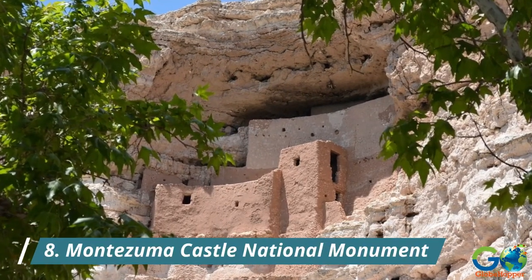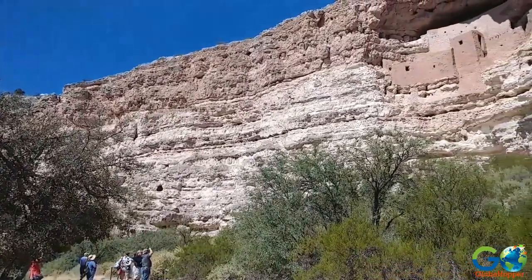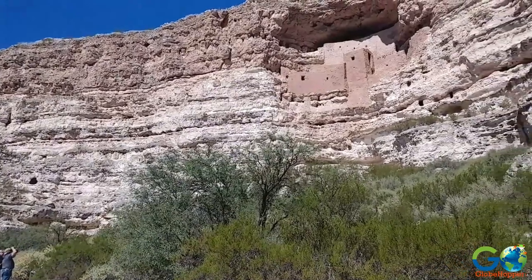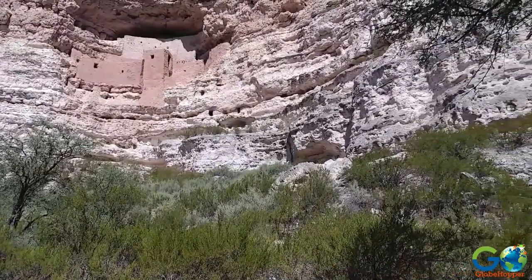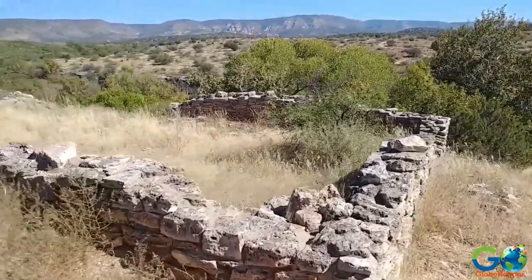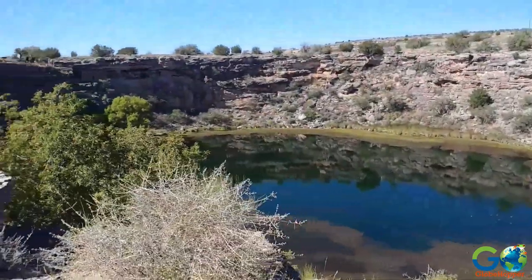8. Montezuma Castle National Monument. Just a short drive from Sedona, you'll find Montezuma Castle, a remarkably well-preserved ancient cliff dwelling. Explore the history and architecture of the Sinagua people who inhabited this area over 600 years ago.